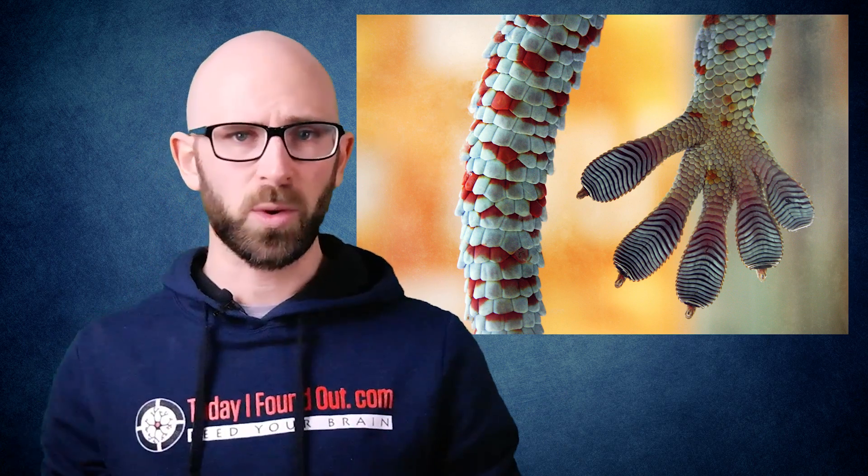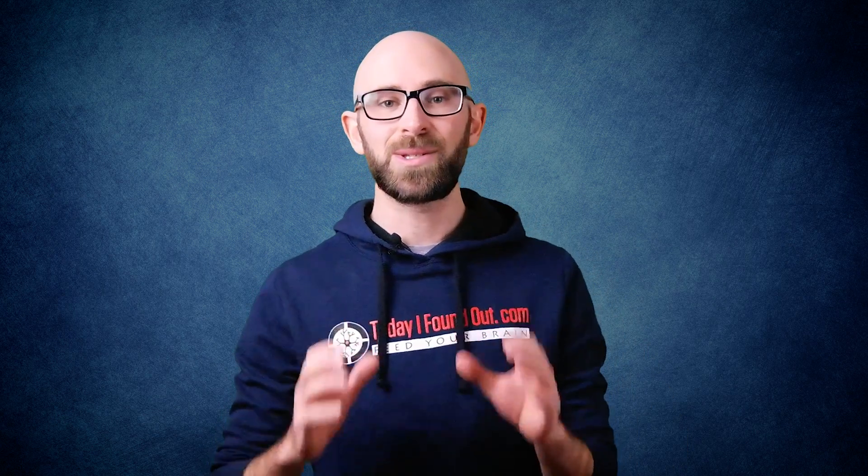These spatulae use what is called van der Waals force to allow the gecko's feet to adhere to objects. More specifically, all of these setae and spatulae combined give the gecko's feet an extremely large surface area compared to its size. This surface area allows the gecko to take advantage of attraction caused by van der Waals force.